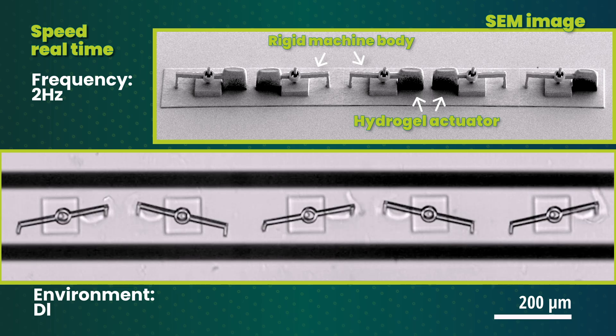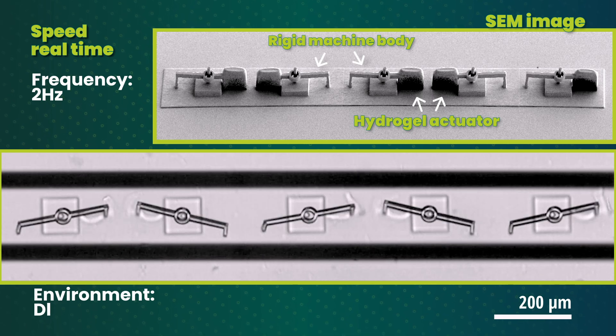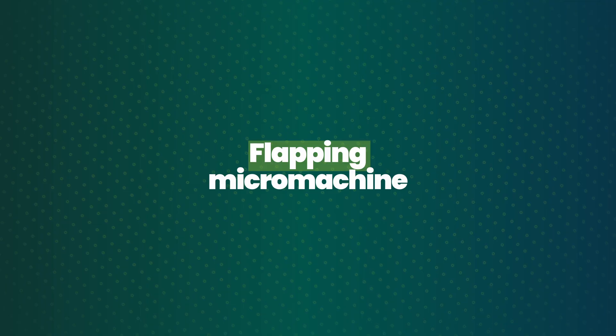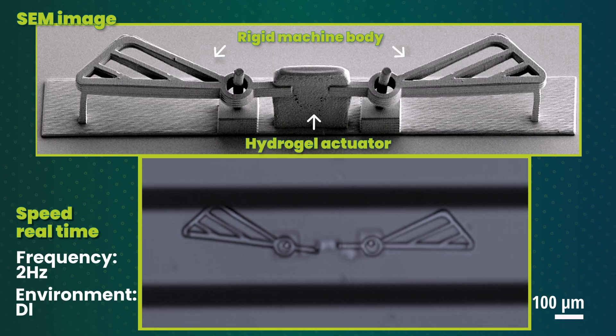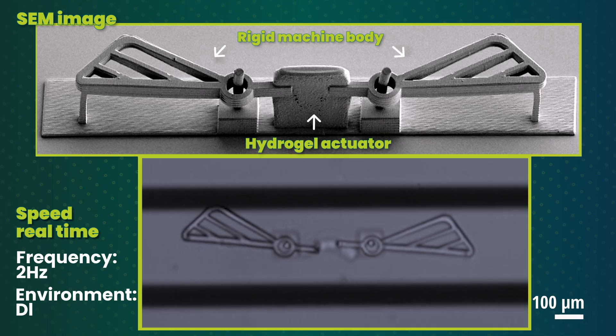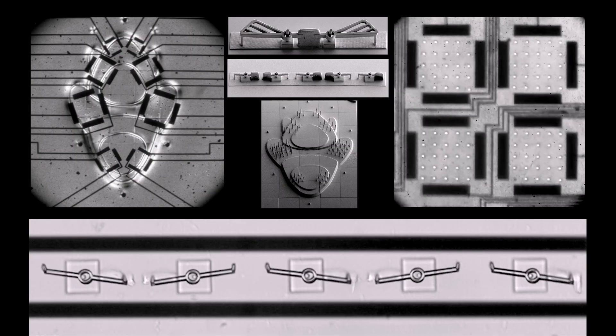The fast, low-voltage motion demonstrated in this study could also inspire a new generation of tiny robots and microscopic machines designed for tasks that were previously impossible at such small scales. This milestone work is published in Nature.